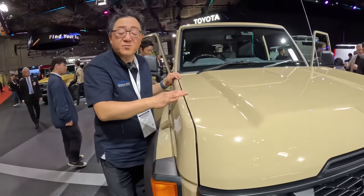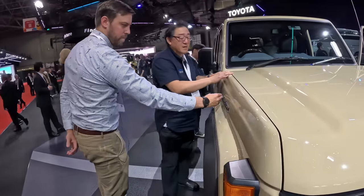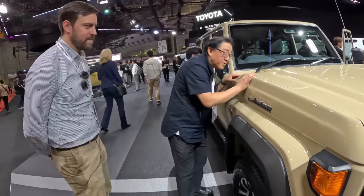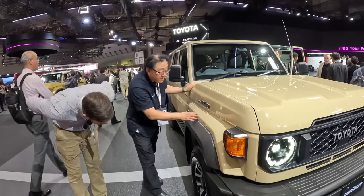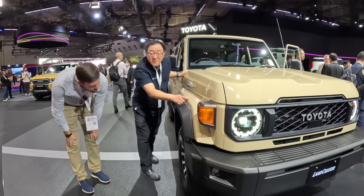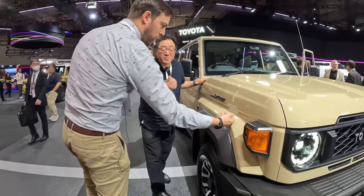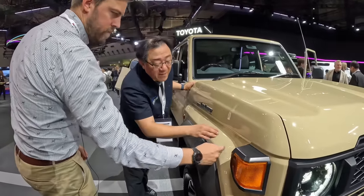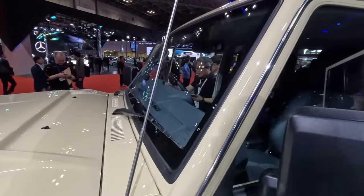This could be a pre-production model, so I should be fair. But the paint job is superb — it's beautiful. This is a basic beige paint, not metallic. We have this overfender here with a different texture, similar to how the Tacoma has a different paint on the bottom — a thicker, more stone-resistant paint with a bit of a pattern to it.